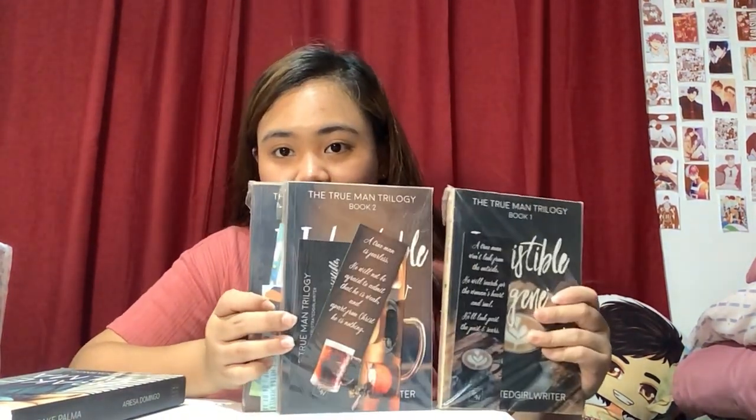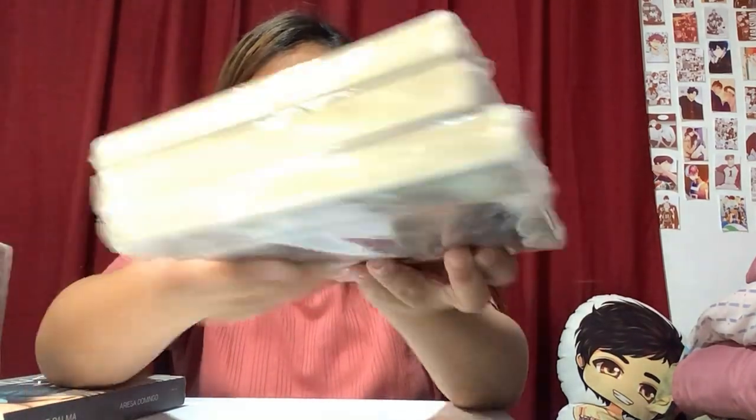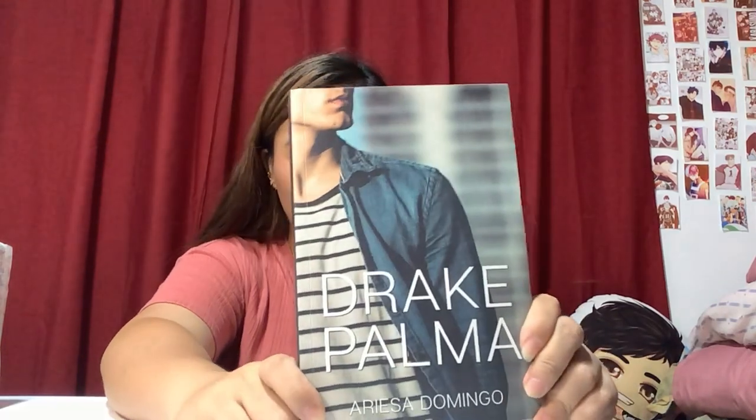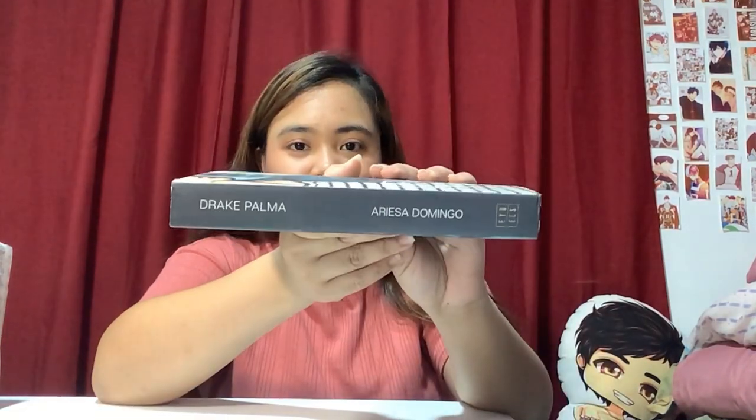Next, also from Frustrated Girl Writer, is the Truman Trilogy — I got this one recently too, and it comes with freebies. It's good as brand new and I got it for around 2,000 pesos — great deal! Then we also have the Drake Palma book from Self-Publish Den ni Biatch. It's good as new and it comes with a bookmark.